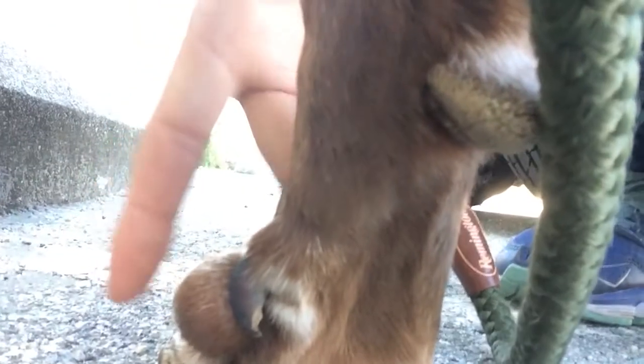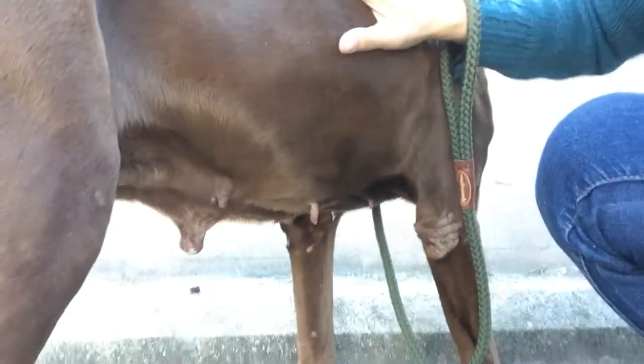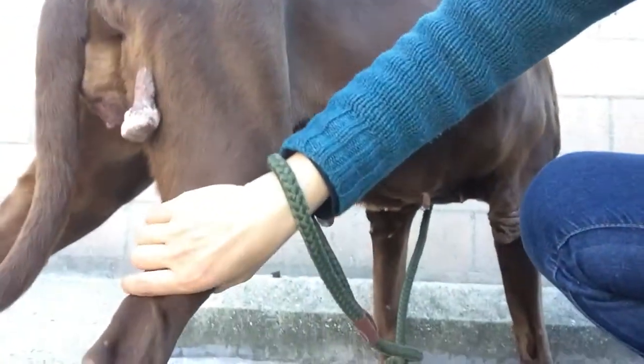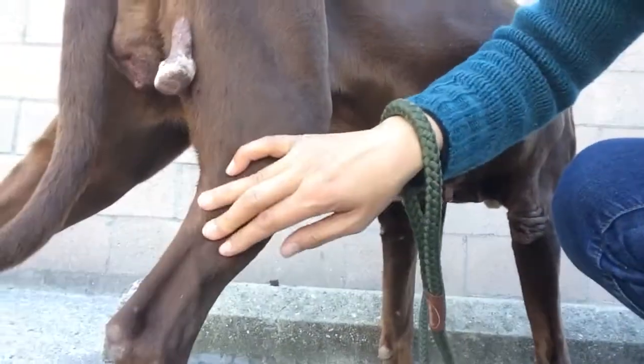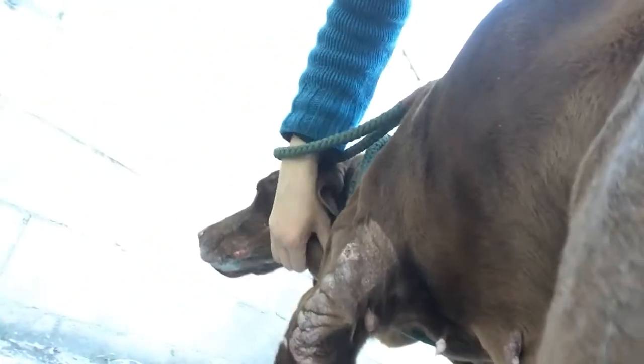Oh, this one's really soft — really soft. What else do you have? Any lumps anywhere else? Yeah, something's here. It's okay. I know, mama dog, I know. Hi sweetheart. Don't be scared.